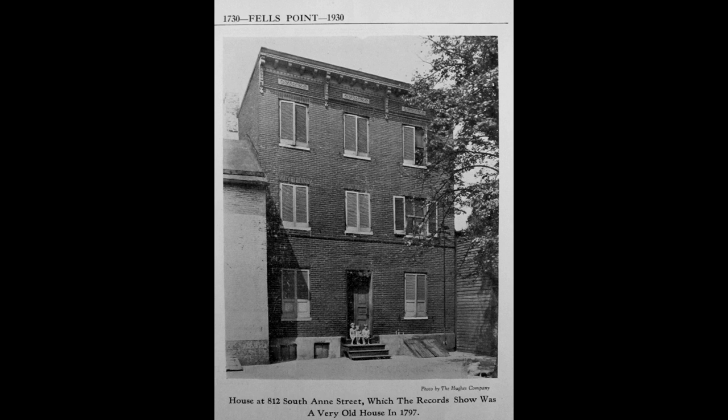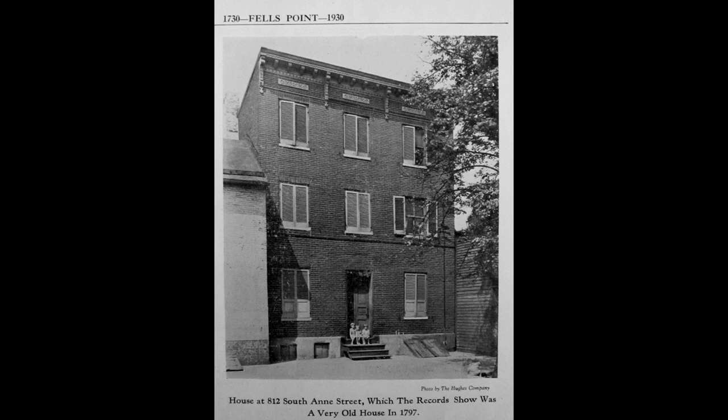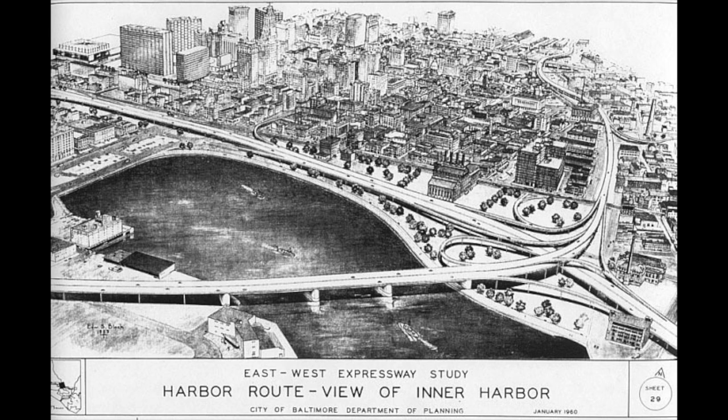Over the years, this house served many purposes. It continued as a residence after Long sold it. In the late 1800s, as immigrants were flooding into Baltimore and into Fell's Point in particular, it became a boarding house. Around 1900, as manufacturing along the waterfront picked up, it became known as the Patapsco Marine Sealing and Stevedore Company, making ship's parts or ship's caulking. By the 1950s and 60s, it was in the crosshairs of highway planners — the city, state, and federal government were proposing to build a highway through Fell's Point — and this house was in the way.